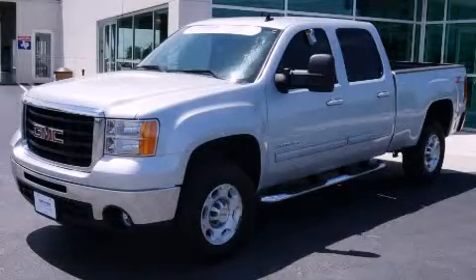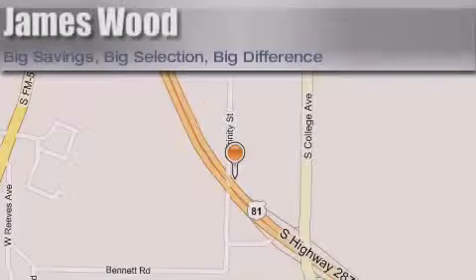Call or visit us right now and arrange your test drive today. James Wood Motors is located at 2111 U.S. Highway 287 South, in Decatur. Our goal is to exceed all of your expectations to ensure that you'll return for future visits.